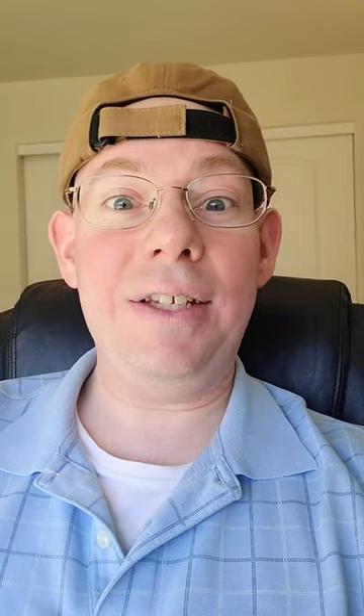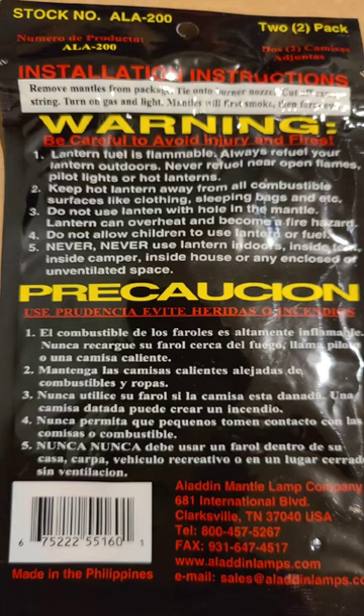In reference to my last video, my razor blades aren't radioactive, but look what I found that is. Nowadays they look different, but check this out.